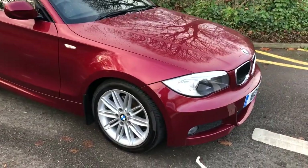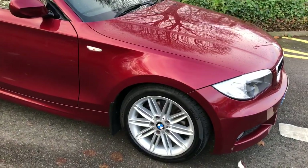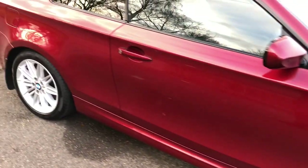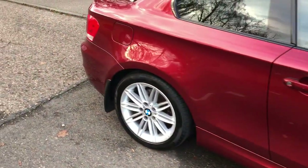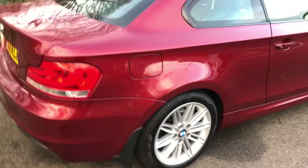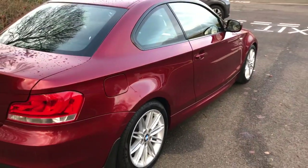Absolutely lovely condition — it's come in as a part exchange vehicle. It's a credit to its former keeper, this one. No parking dents, no bumper scuffs, just a really, really nice genuine car.